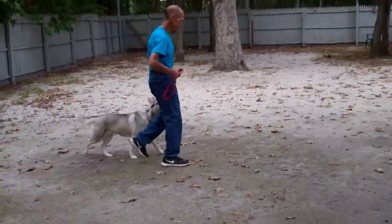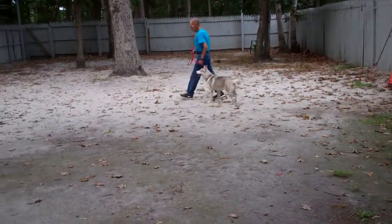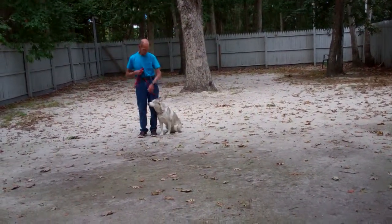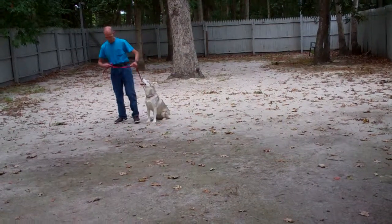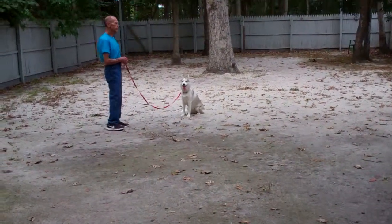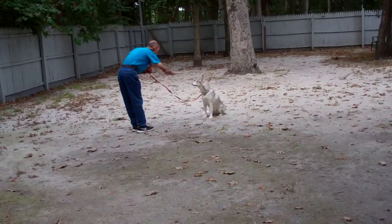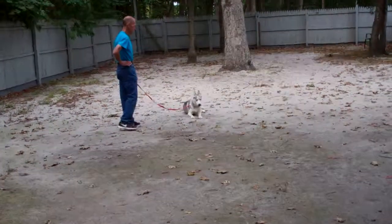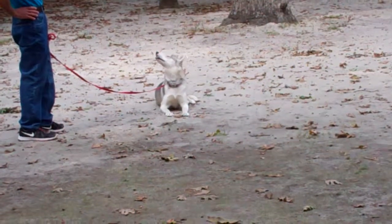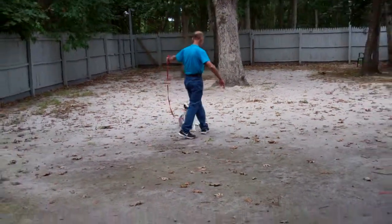Now we're going to demonstrate Delilah's down from a distance. With your dog at heel and seated, take your left open palm and tell her to stay. Fred walks out to the end of his training leash and faces the dog, using his right hand to give the command. She drifted off there — you can see she was watching something else. Fred gave her a firm no, repeated the command, and she went right down. Very good.